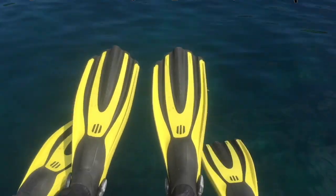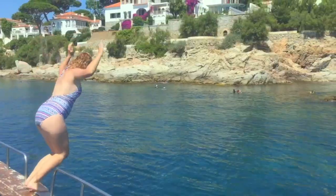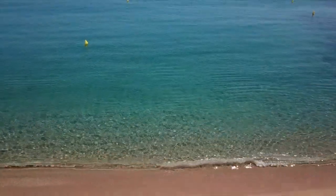From snorkelling along the coastline and learning about underwater life to jumping off the boat in hidden coves, a snorkelling trip is guaranteed to give you a unique view of Costa Brava's most impressive villas and the famous coastal path.